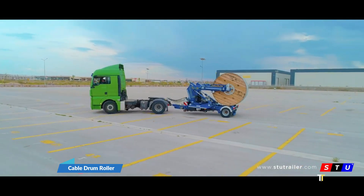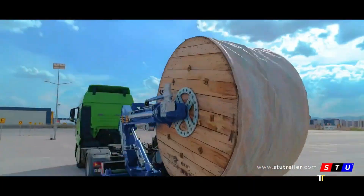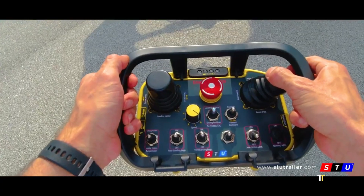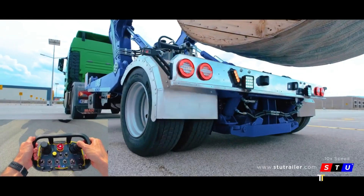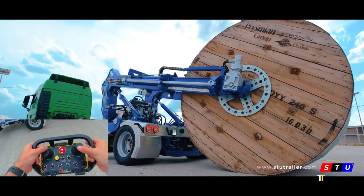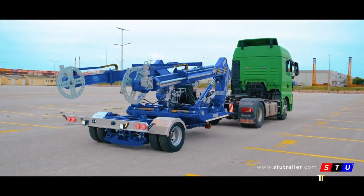The Cable Drum Roller Trailer is designed for transporting and deploying heavy cable drums efficiently. Built with hydraulic lifting systems, it allows easy loading, unwinding, and rewinding of cables, saving time and labor. Ideal for powerline, telecom, and construction projects, it enhances productivity while ensuring safe handling of bulky materials. With robust construction and user-friendly operation, it stands as a vital tool in modern infrastructure development.